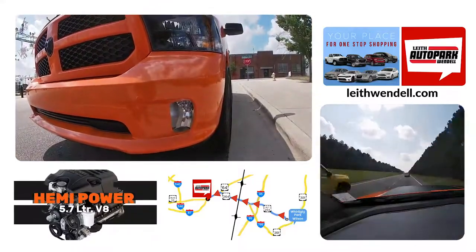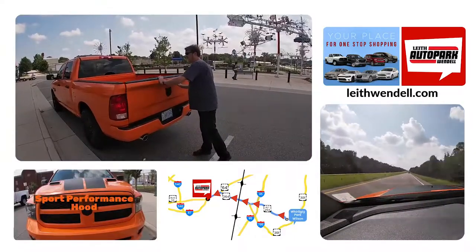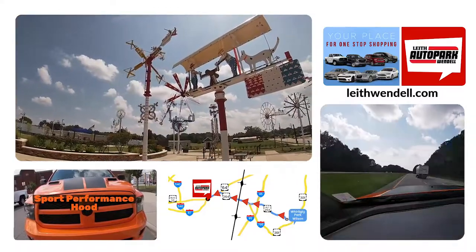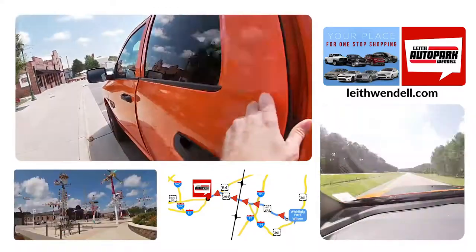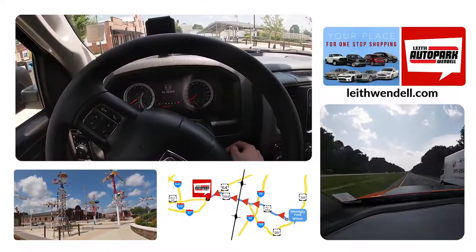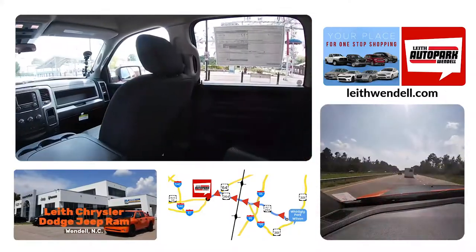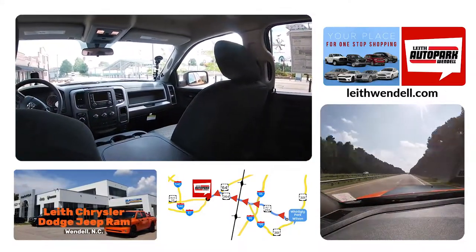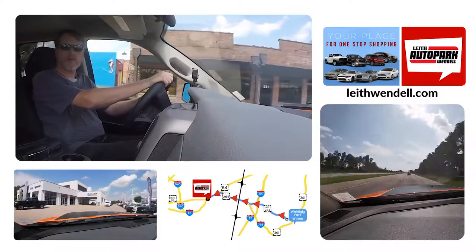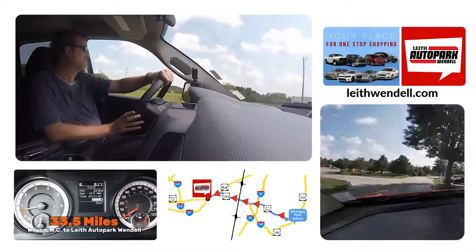It's a 4x2 crew cab, so you can haul when you need to. Let's hop in and head to Leaf Auto Park Wendell — just a short drive from downtown Wilson and the Whirly Gig Park. We're off and we'll see you there soon.